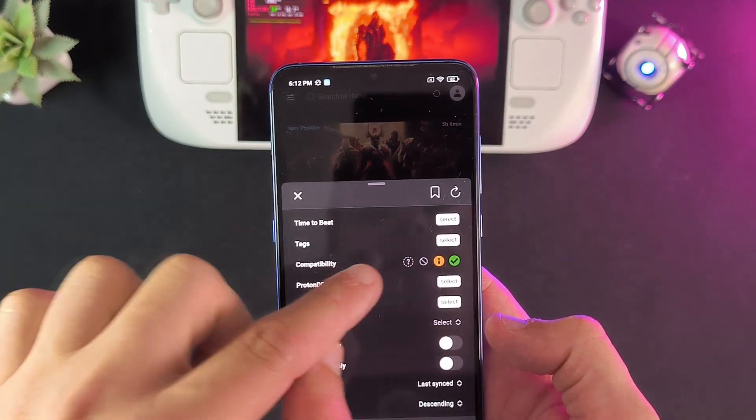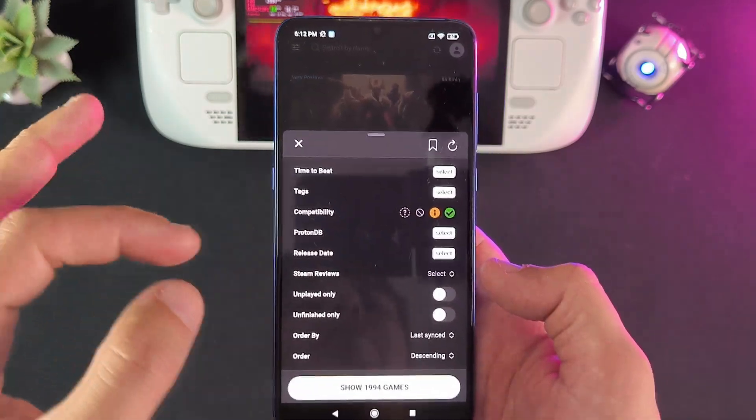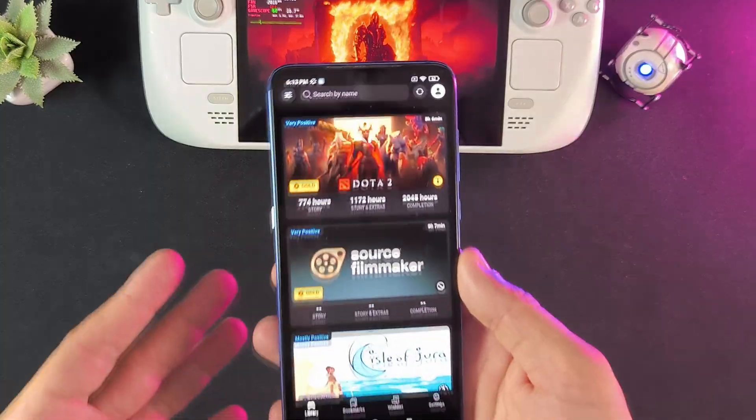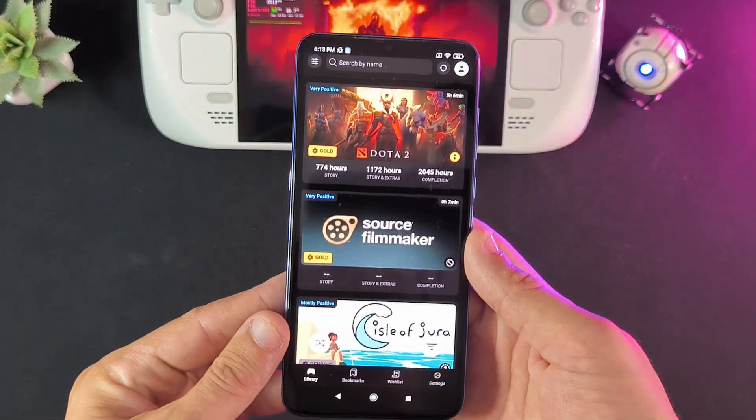If I click this button here, I can filter by time to beat, I can filter by specific tags, compatibility, ProtonDB, release dates, Steam reviews — pretty much everything that I would need to filter through.